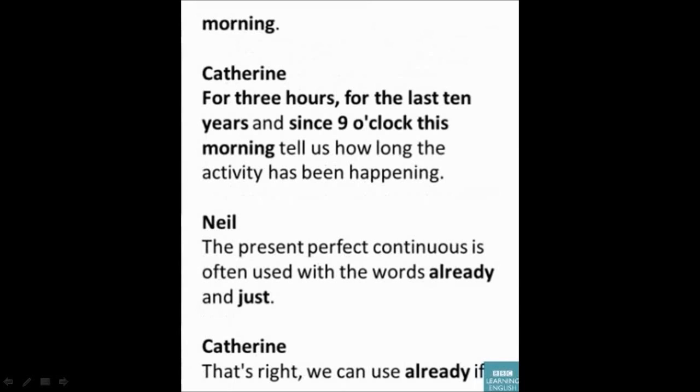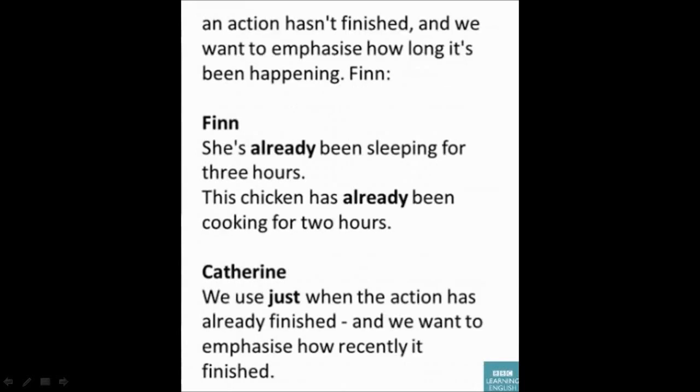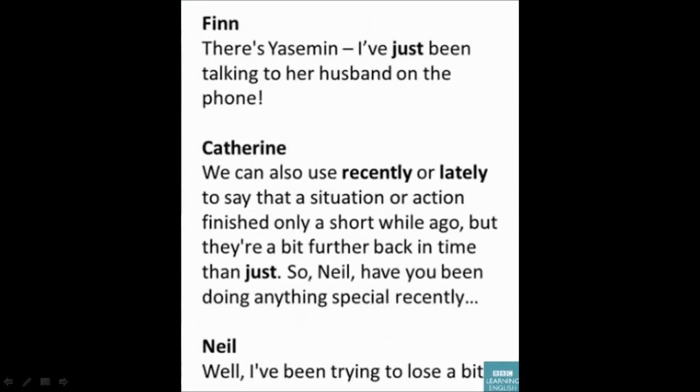The present perfect continuous is often used with the words 'already' and 'just'. We can use 'already' if an action hasn't finished and we want to emphasize how long it's been happening: 'She's already been sleeping for three hours.' 'This chicken has already been cooking for two hours.' We use 'just' when the action has already finished and we want to emphasize how recently it finished: 'I've just been talking to her husband on the phone.'